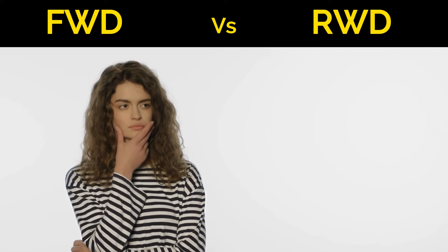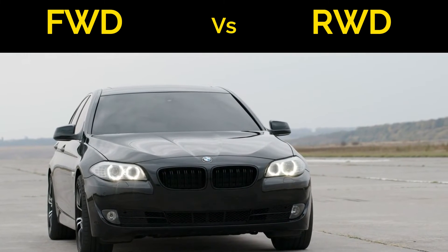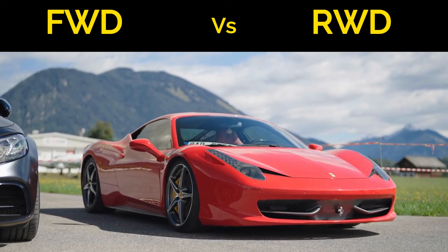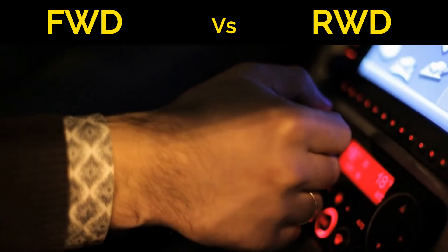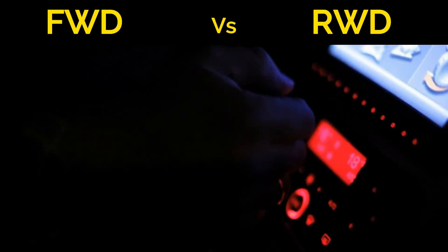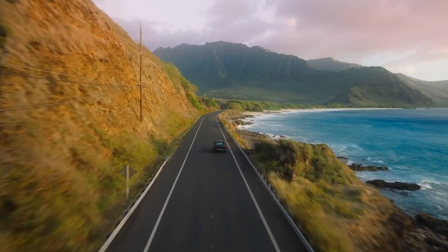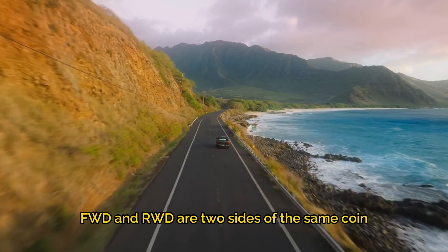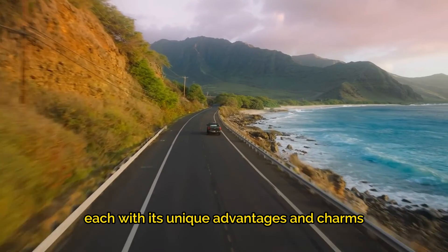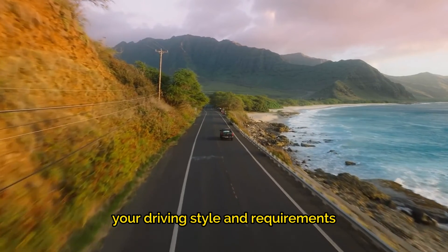So, which is better — front-wheel drive or rear-wheel drive? It depends on your driving preferences and needs. FWD cars are practical, efficient, and excel in everyday driving. RWD vehicles, on the other hand, offer a more engaging and sporty driving experience. Both have their merits. In the world of automotive design, FWD and RWD are two sides of the same coin, each with its unique advantages and charms. The best choice is the one that aligns with your driving style and requirements.